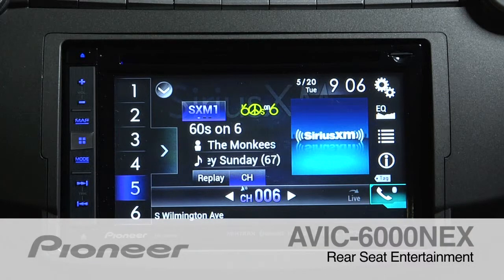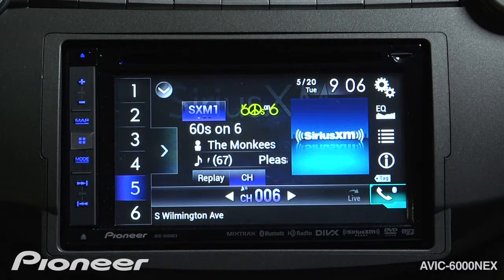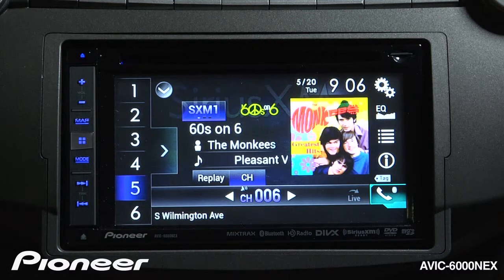The AVIC 6000 NEX is a full audio video system with both front seat and rear seat entertainment options. With a rear screen and IR emitter with headphones installed, we can switch on the rear screen option.